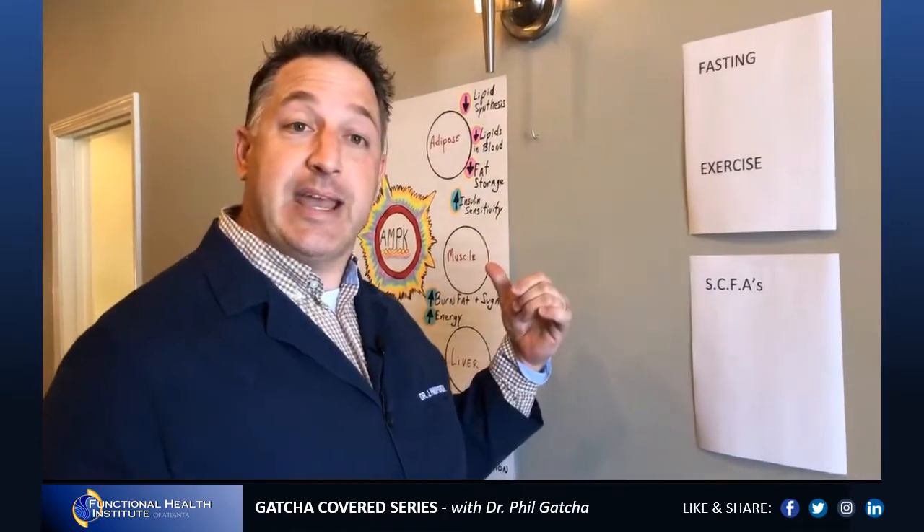Next is exercise. The research is pretty clear: at least 150 minutes a week. Whether it's aerobic — like jogging or walking — or anaerobic where you're doing sprints, I think a mix of low-intensity slow activity along with working your muscles through resistance training, or high-intensity intervals, are all great for activating this AMPK pathway.